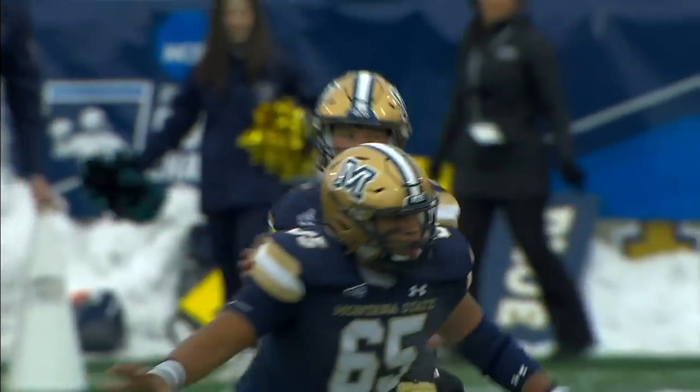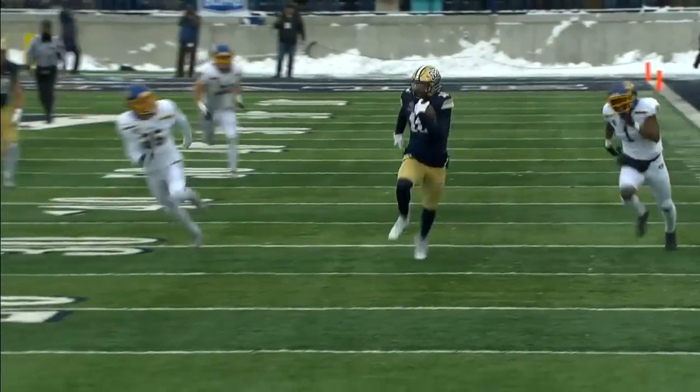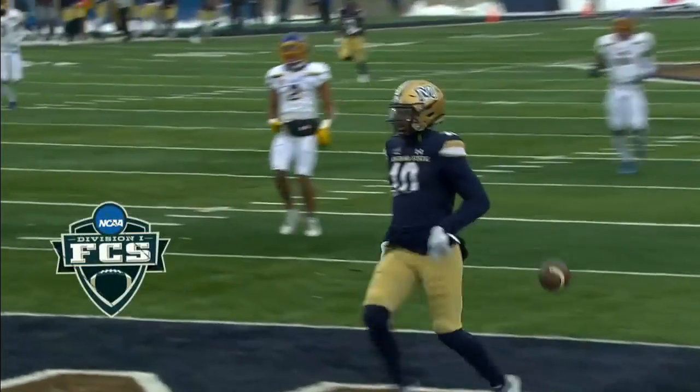In real time, it looked like Stewart might have been shoved out of bounds. We'll talk about this in just a second — his left foot. We'll take a look at that in just a moment.